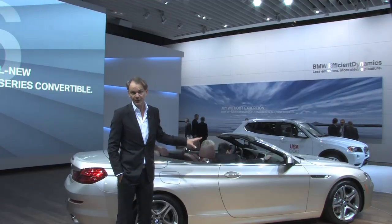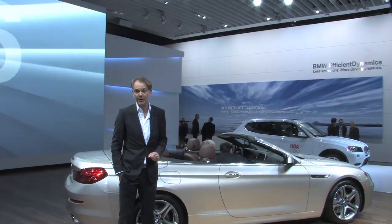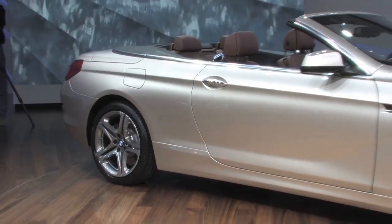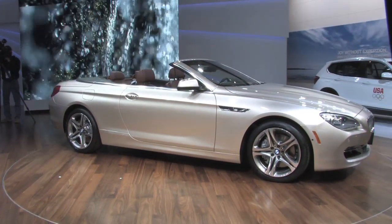First of all, for a sporty and elegant car we study the proportions of the car for a very long time. And in the new 6 Series we've been able to improve the proportions in comparison to the previous model, in the sense that we have lengthened the wheelbase. The car got a little bit longer so it got sleeker. The car is a little bit lower but it will offer the same interior space as in the previous car. And then of course the rest is design — the shape.